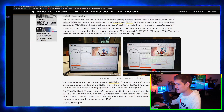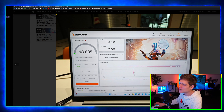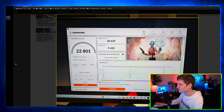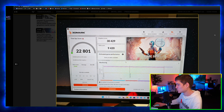Looking at the benchmarks: 3DMark Time Spy scores are 18,635 and 22,199 on the reference setup, dropping to 9,758 with OCuLink. The other configuration shows 22,809 and 30,429, dropping to 9,420.